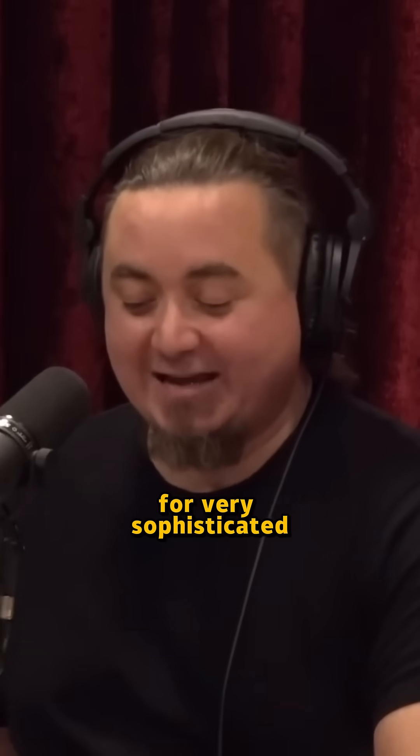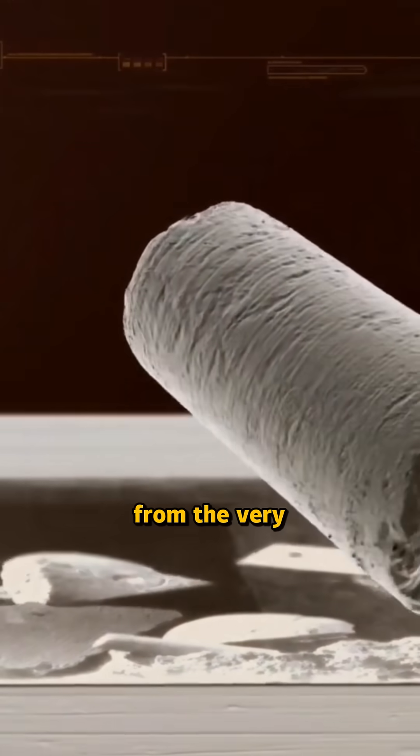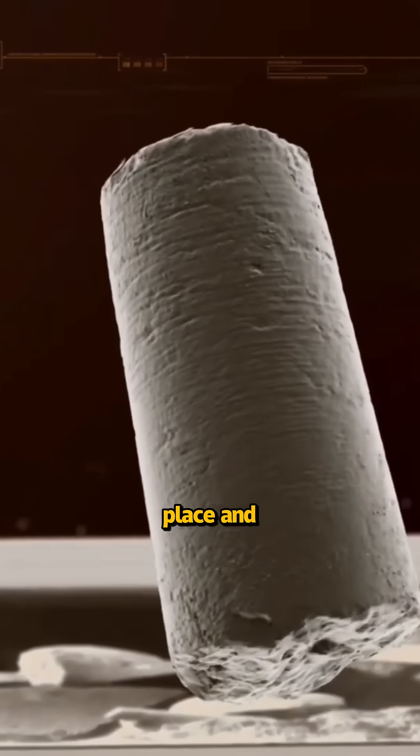There is evidence for very sophisticated and powerful tools etched into artifacts from the very earliest points in Egypt, all over the place. A lot of these things disappear in later periods of time. So here's an example.